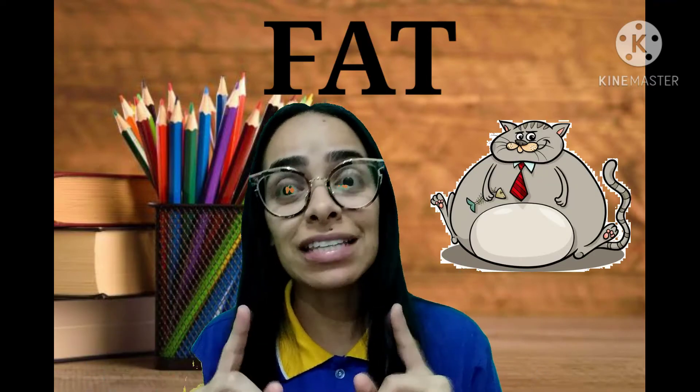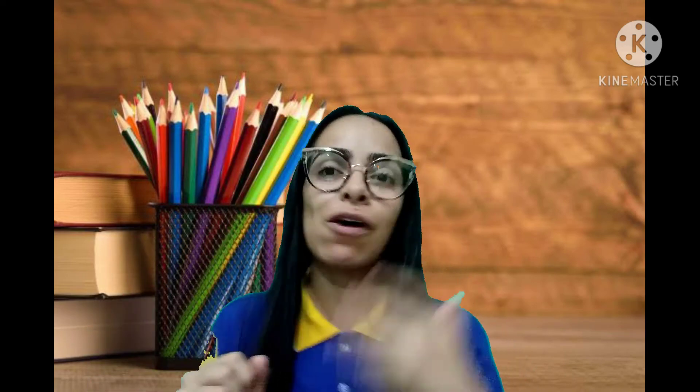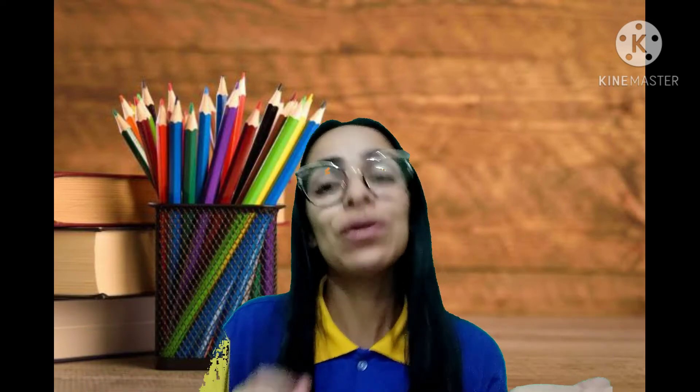Pronuncia aí. Fat. Por exemplo, nós temos a slim cat, é um gatinho magro, e a fat cat, é um gatinho gordo, tá bom, gente? Então, fat, né gente, gordo, e slim, que é magro, então é como se fossem os opostos.